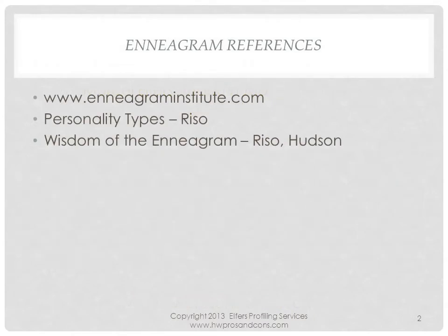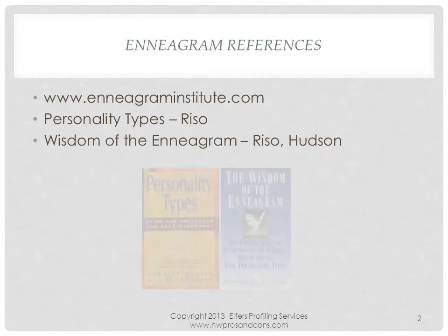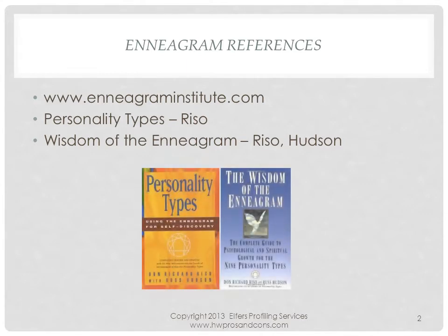Although many personality type models exist, I find the Enneagram the most useful for my handwriting analysis purposes. Many have contributed to the Enneagram model, yet Don Riso and Russ Hudson created a very understandable model. For more detailed information, I refer you to the website of the Enneagram Institute, as well as their books Personality Types and The Wisdom of the Enneagram.